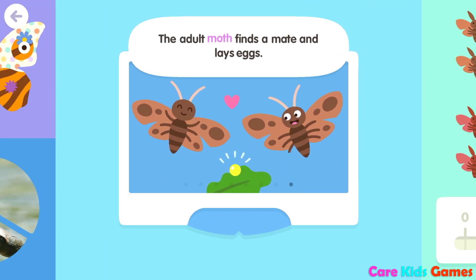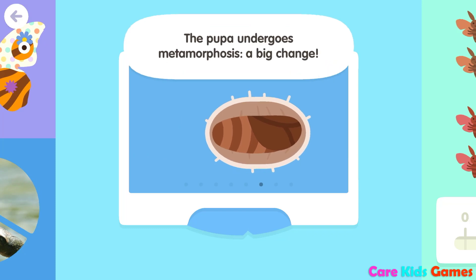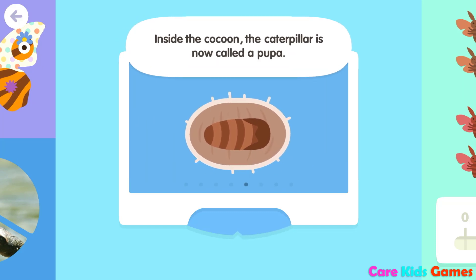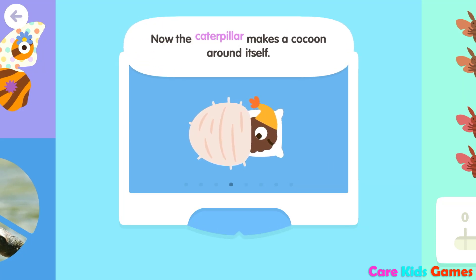The adult moth finds a mate and lays eggs. The pupa has become a moth and comes out of the cocoon. The pupa undergoes metamorphosis, a big change. Inside the cocoon, the caterpillar is now called a pupa.